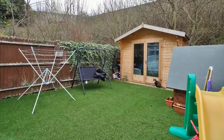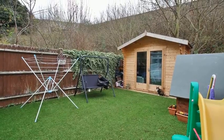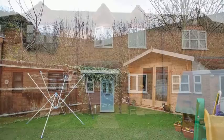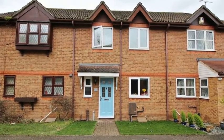Outside there is a secluded rear garden and the property benefits from a spacious garage and a paved driveway. For more information please contact Anthony Martin today.